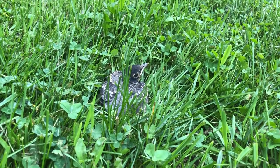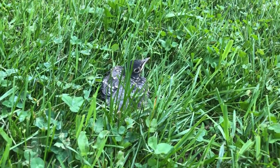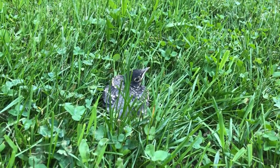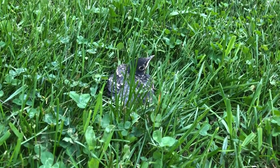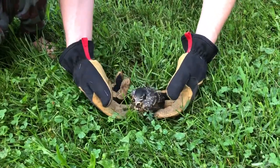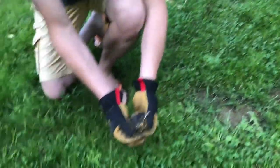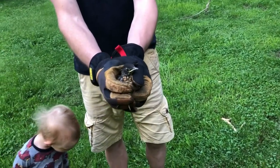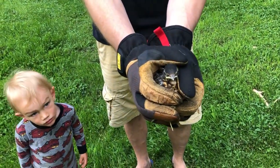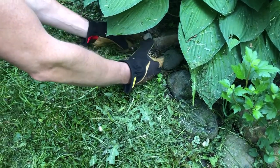And if you see feathers on the baby bird, then it's a fledgling. This is actually what happened to us last year on June 5th. Our dog was barking like mad so we rushed outside and sure enough we found a fledgling robin on our lawn, not too far from our cedar hedge. To protect the baby bird from our dog, our kids, and direct sunlight, we actually moved it to a shadier, more protected area next to hostas.